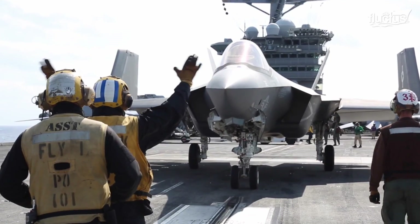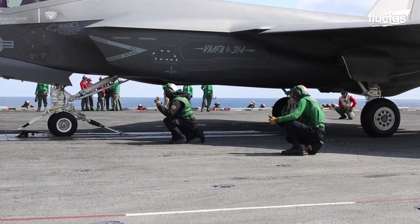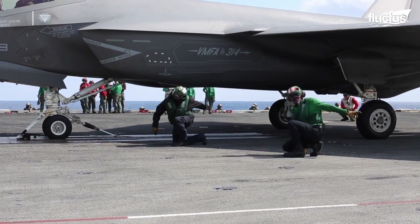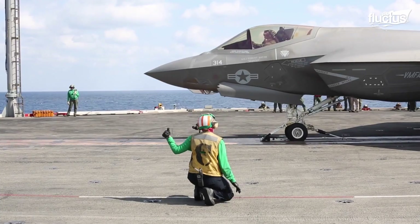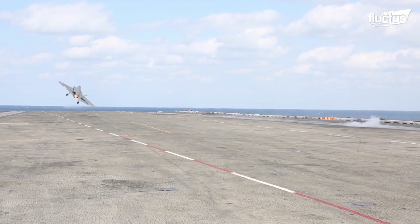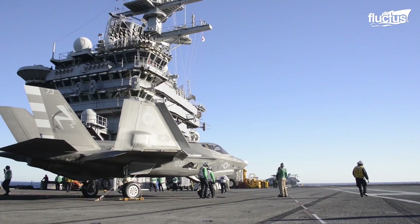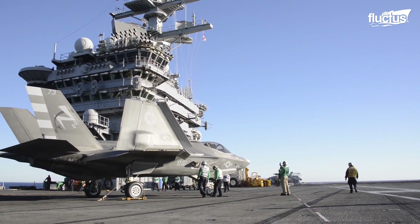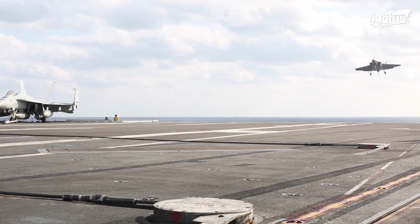The F-35C is the first stealth fighter for the Navy, and the only long-range, fifth-generation stealth strike fighter explicitly built for aircraft carrier operations. The Department of the Navy and Marine Corps are the only entity that uses the F-35C.